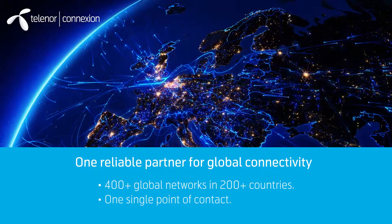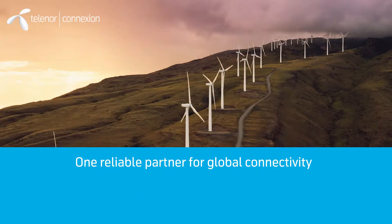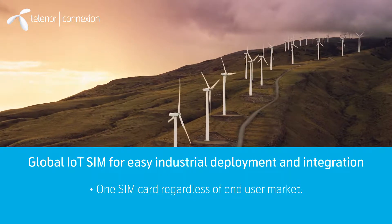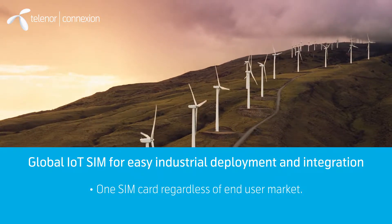Customers can have millions of connected devices with one single point for contact and IT integration. We offer global IoT SIMs for easy industrial deployment and integration. Scaling into many markets is easy as customers only need one SIM card regardless of end-user market.